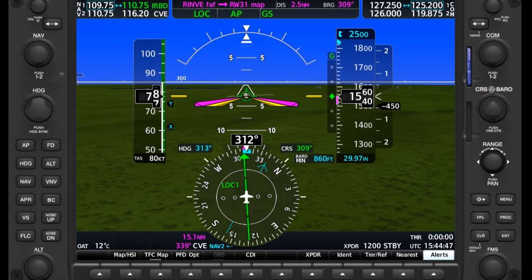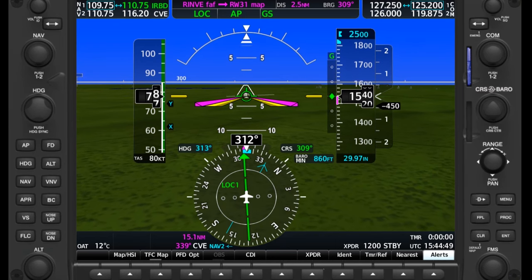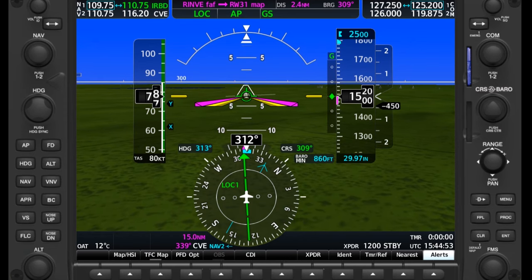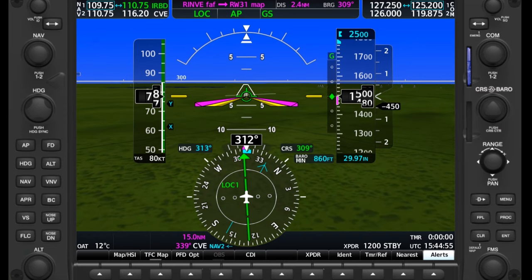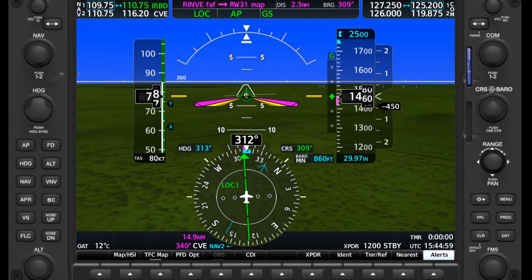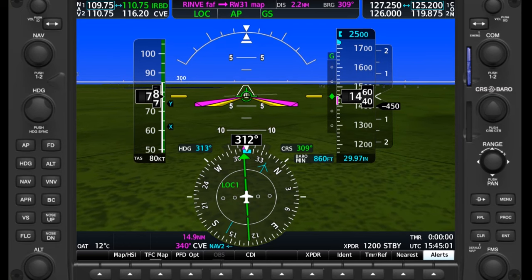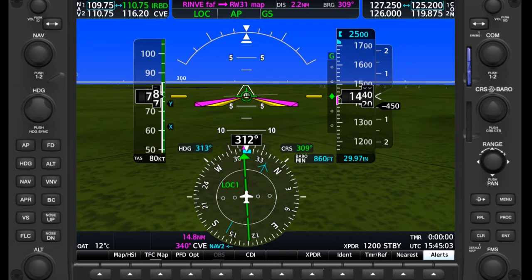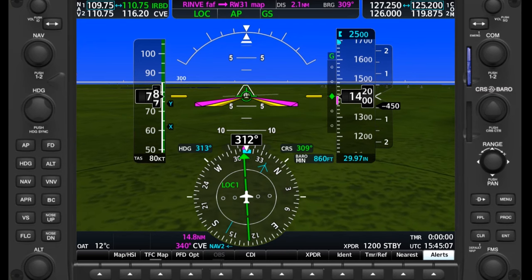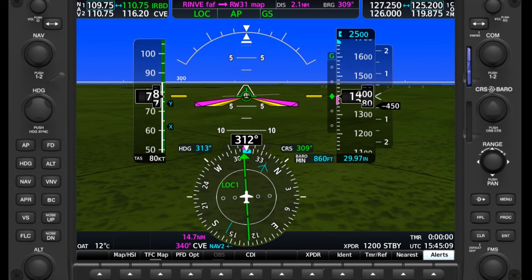If there's one thing that causes the most busts on the IFR checkride, it's executing the missed approach. This is probably doubly true when pilots are shooting approaches with autopilots, and it might be the worst with the best autopilots — two-axis approach-coupled units like those in many G1000-equipped aircraft. Let's develop a quick SOP and strategy to do it the same way every time and avoid those busts.